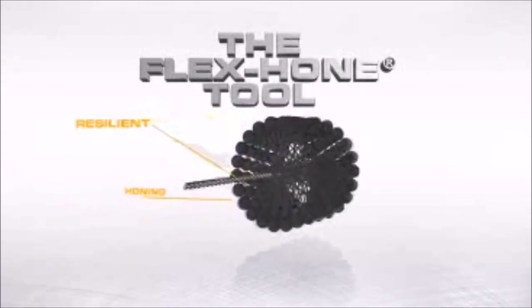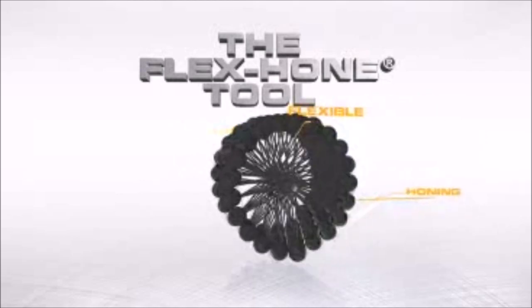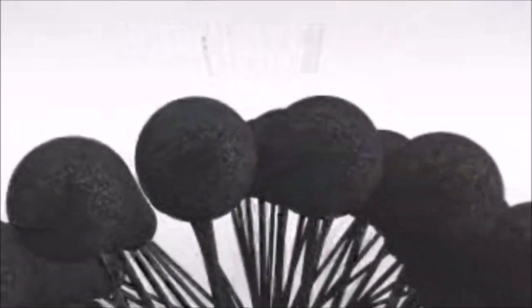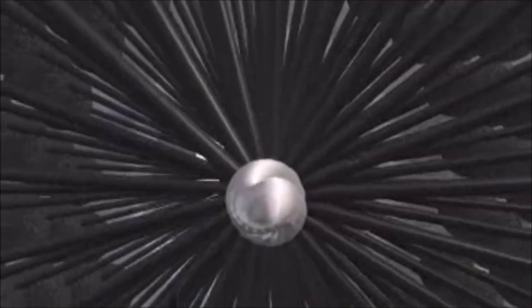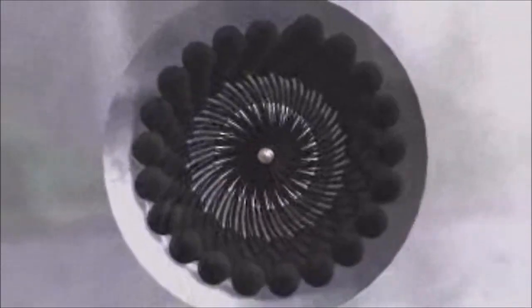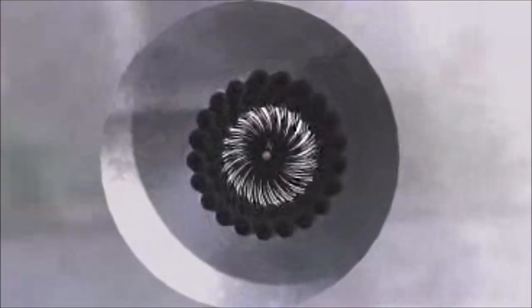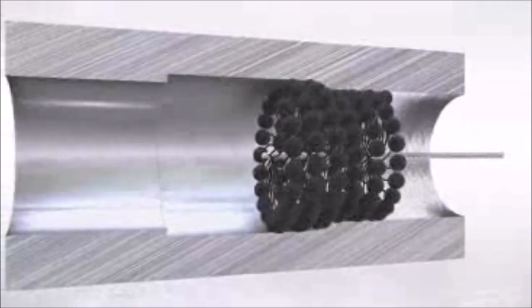Maintaining your engine's cylinder has never been easier thanks to the Brush Research FlexHone Cylinder Hone. With its silicon carbide abrasive and 240-grit size, the BC Series Hone is perfect for removing buildup and polishing cylinder walls. The FlexHone design allows for a flexible, self-centering action that produces a consistent, uniform finish. Keep your engine running smoothly with the Brush Research FlexHone Cylinder Hone.